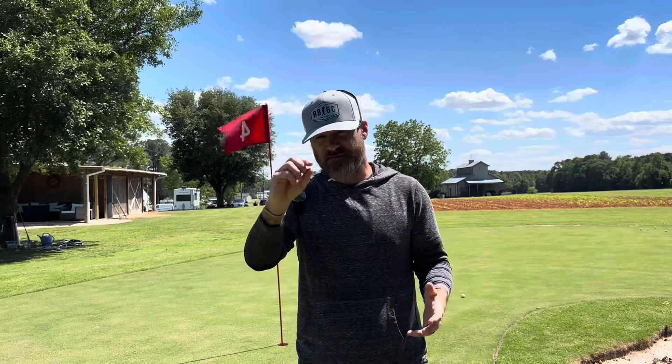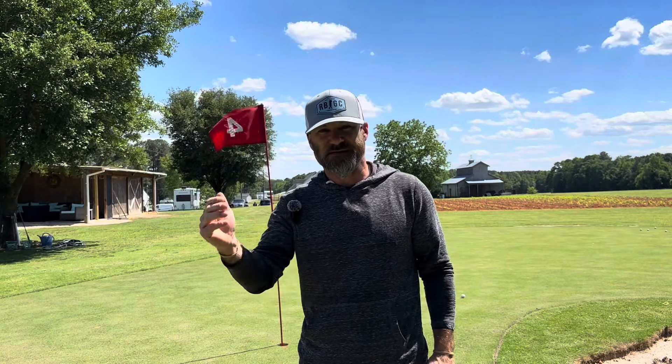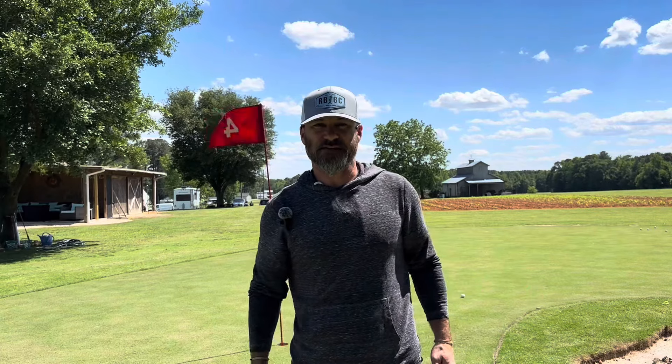My parents live beside me, and my daddy plays with me quite a bit out here. If this video is slightly successful, we may play together — he's kind of funny, he's 75. I may get my daughter to come out here and tape us and have a camera up at the hole.